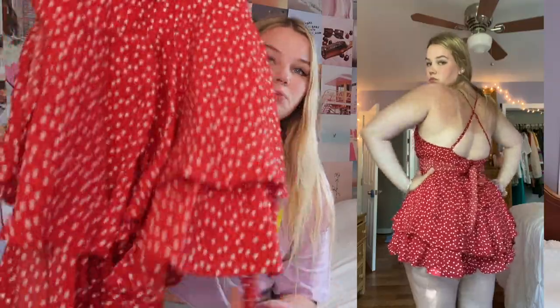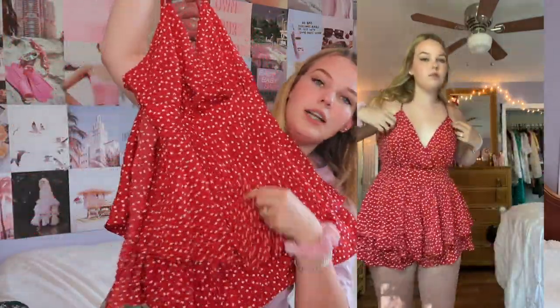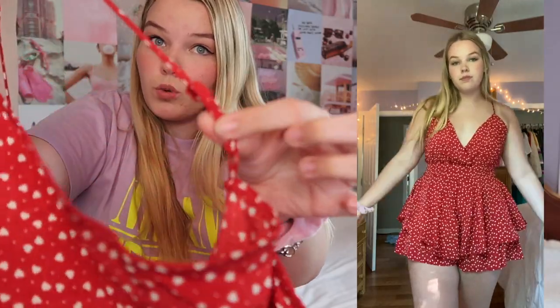Last but not least for clothing is this romper. When I ordered it I thought it was polka dots, but it's actually hearts — and this one is heavy, really good quality. The bottom looks like a skirt but it is indeed shorts. It has spaghetti straps that are adjustable, which I always appreciate, and then a v-neck in the front. If you have a bigger chest, this would be a great fit.